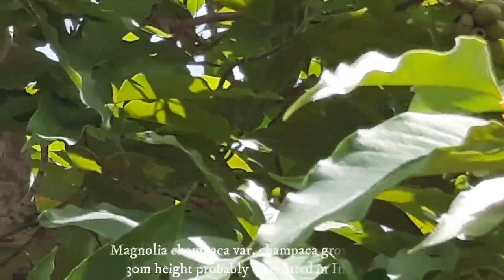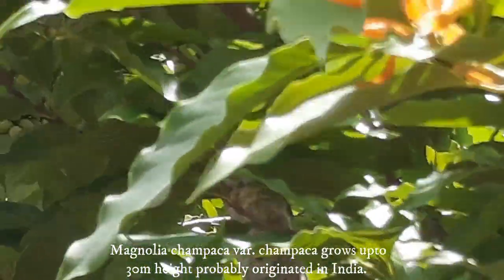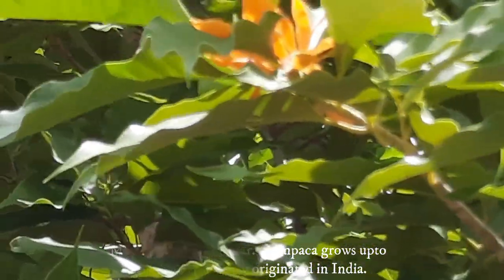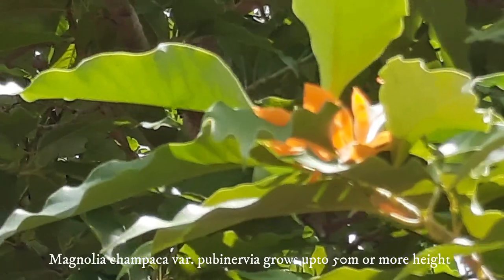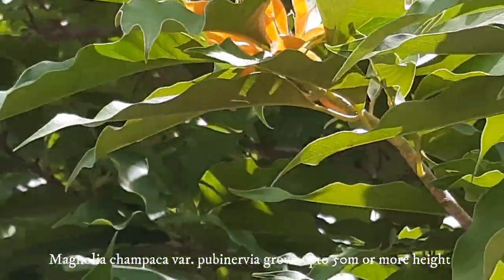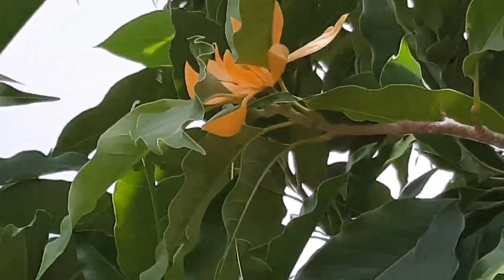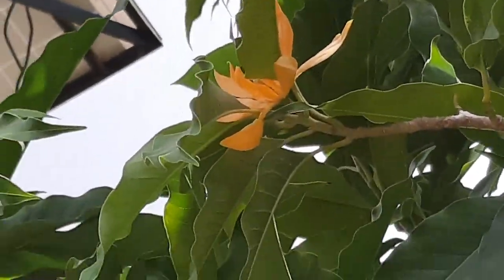The species has got two varieties and one hybrid. One is Magnolia champaca variety Champaca, which can grow up to 30 meters height, while the other variety is Magnolia champaca variety Pubinervia, which grows up to 50 meters height. Both varieties produce fragrant yellow flowers.